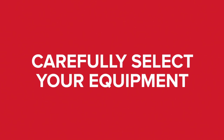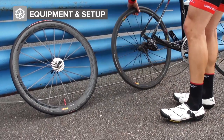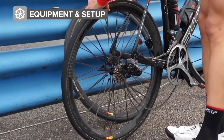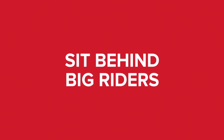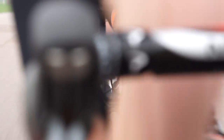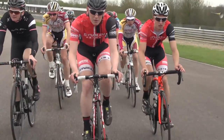Always remember to race smart. Carefully select your equipment. If there are brutally strong winds out there, you might want to consider a shallower front wheel. A deep back wheel should be fine as it doesn't affect your steering, but a deep front wheel can really throw you offline and be dangerous. Sit behind big riders — it goes without saying that you get more shelter from bigger riders, so if you've got a choice, then choose them over a small climber.